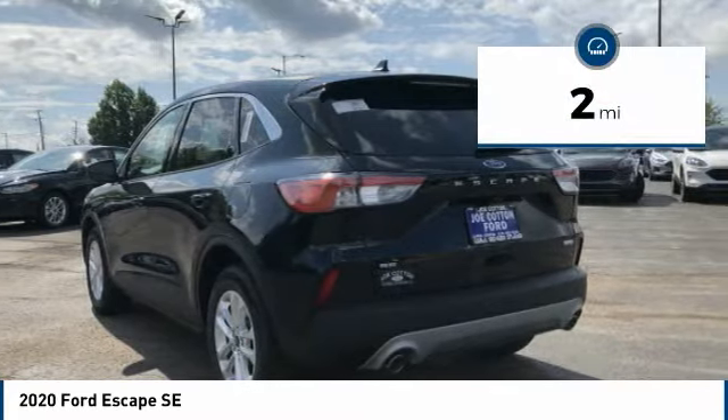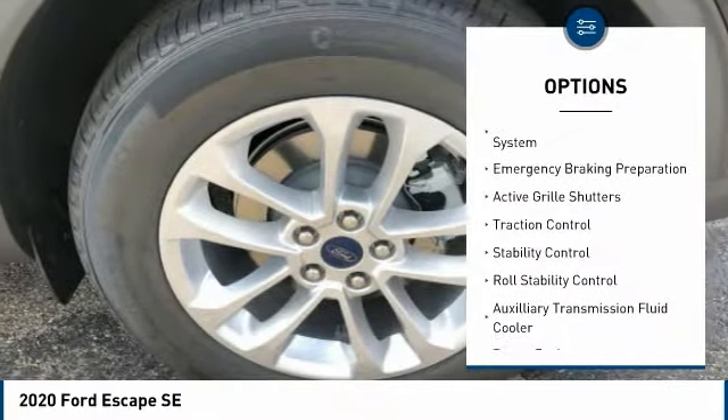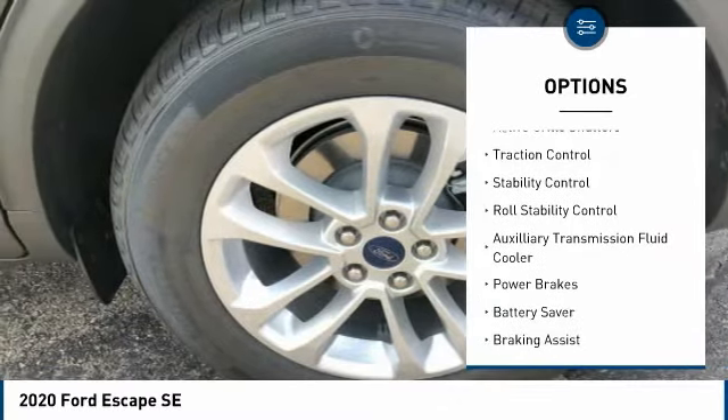This vehicle has less than 100 miles. Here are some of this vehicle's great options: tire pressure monitoring system, emergency braking preparation.